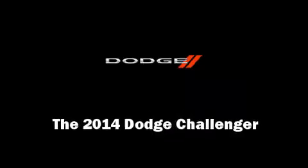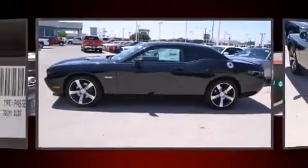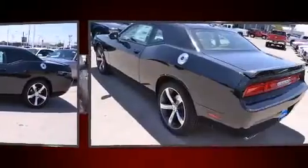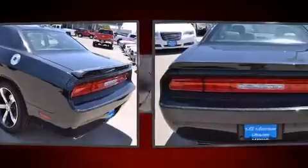Sensibility and practicality define the 2014 Dodge Challenger. This two-door, five-passenger coupe is ready to drive off the showroom floor. Dodge made sure to keep road handling and sportiness at the top of its priority list.